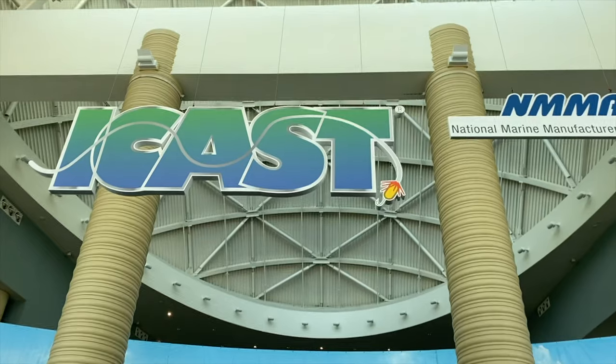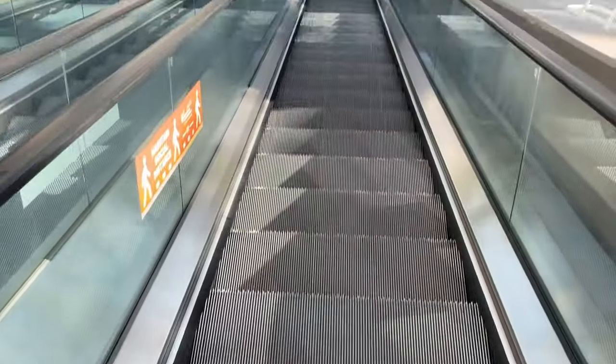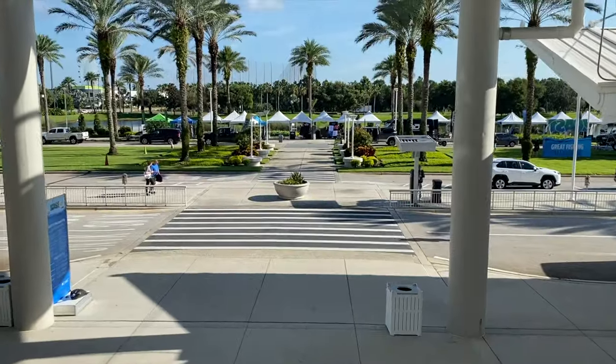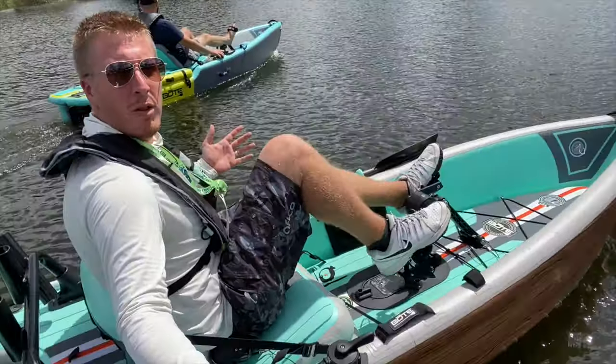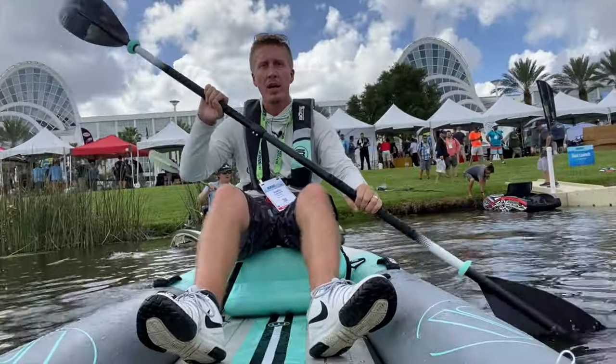Welcome back folks, come along with me as we head off to Orlando, Florida to ICAST 2021, one of the best fishing expo events known to man. Here we test all of the latest kayaks and fishing gear and spend an entire week filming all the latest gear and sharing it with you guys.